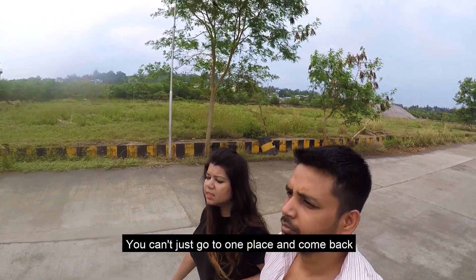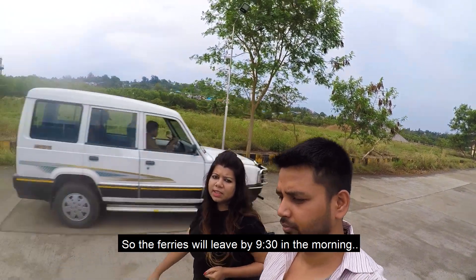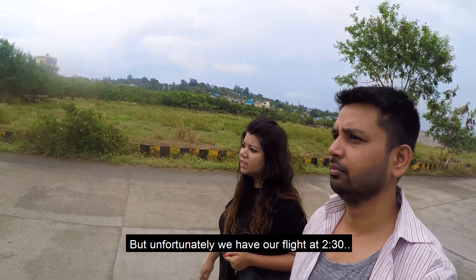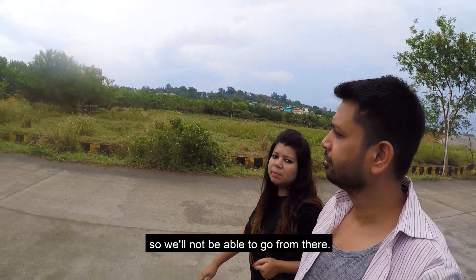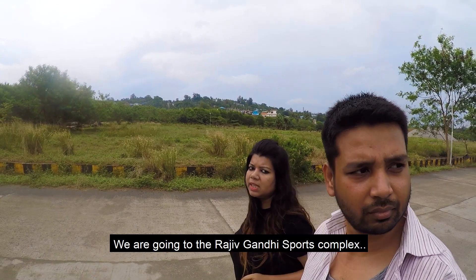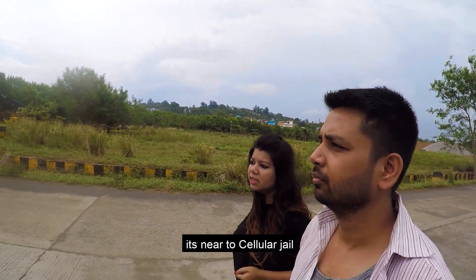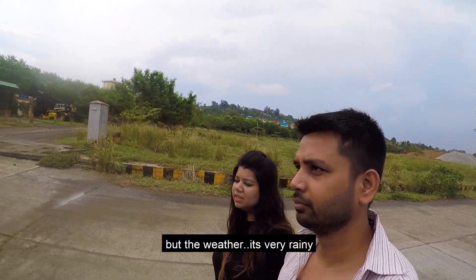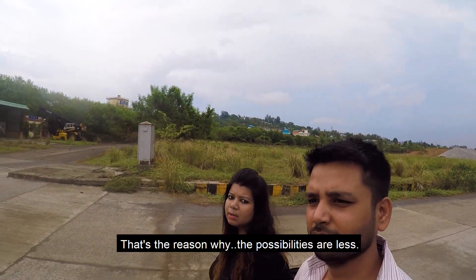You can't just go to one place and come back. The ferries will leave at 9:30 in the morning and will be back by 4. Unfortunately we have our flight at 2:30 so we will not be able to go from there. We are going to the Rajiv Gandhi Sports Complex, near Cellular Jail, to inquire about a charter. We are lucky but the weather is very rainy, so possibilities are less.